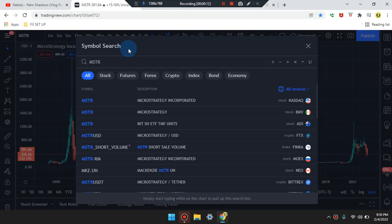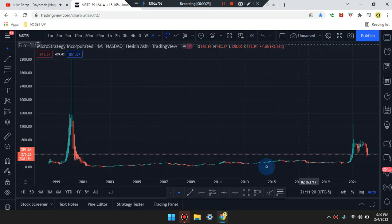We are here — it is an amazing day everyone. This is Cam Jones FX daily analysis and we are marking up MSTR, looking at what's going on in the market.